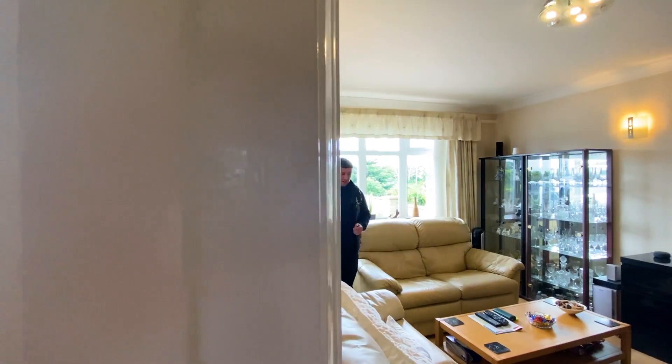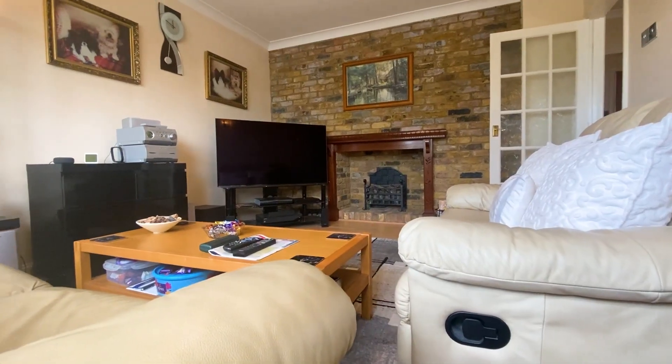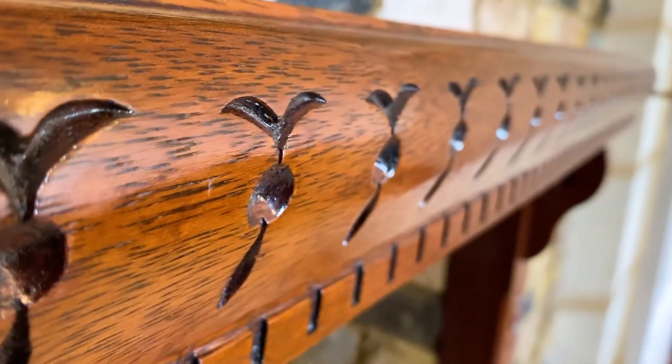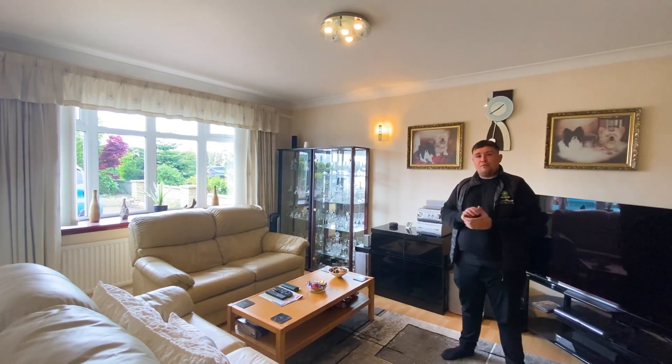26 years of memories at number 26 Brocket Road, and we can see exactly why. Look at the space in this lounge with the feature brick fireplace, coving to the ceiling, the bow window facing the front with rural countryside views, an alarm system, and a modern finish.